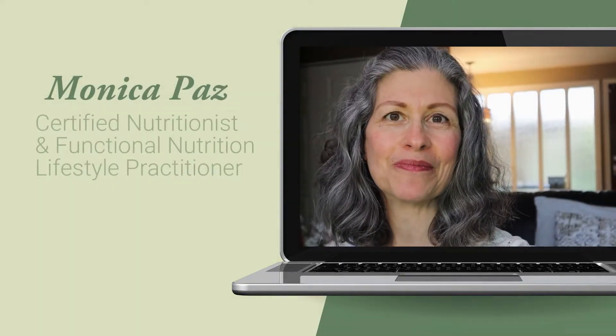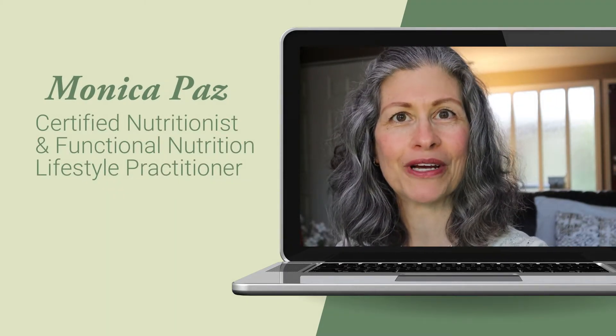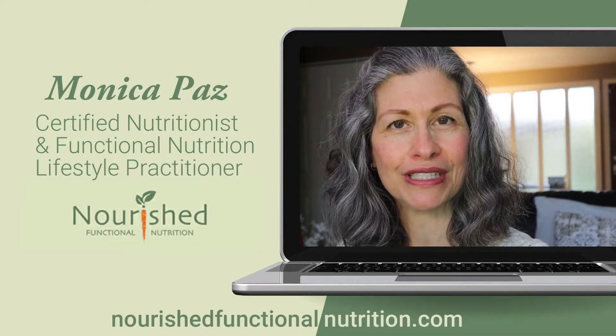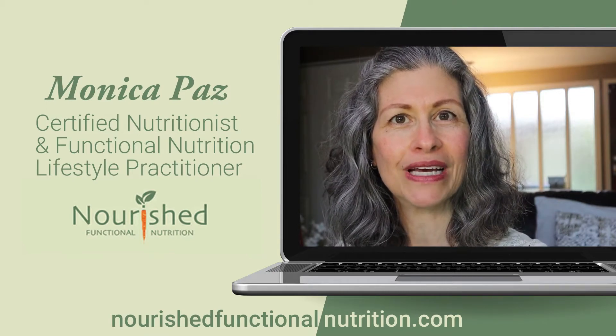Hello beautiful friends, my name is Monica Paz. I'm a certified nutritionist and a functional nutrition lifestyle practitioner. I'm also the founder of Nourish Functional Nutrition, where I teach you how to get to the root causes of your symptoms and how to use food as medicine. In this channel I give you all of the tools I have at my disposal to help you go from confused and frustrated about your health to empowered and excited to take your health to the next level.